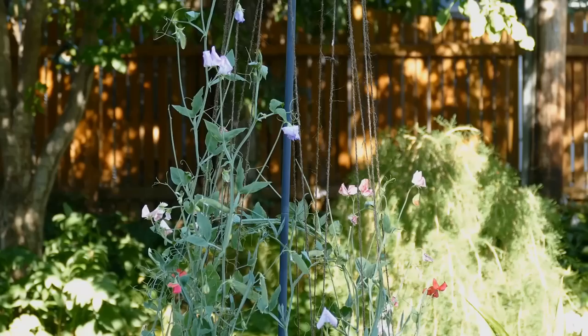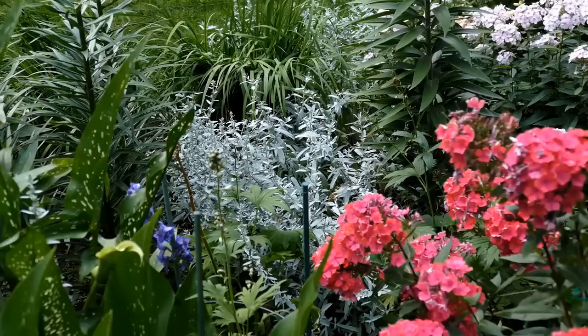This year I started climbing sweet peas from seed. They're very light and airy and I like the mix of colors.